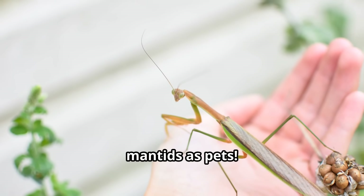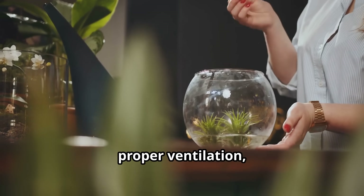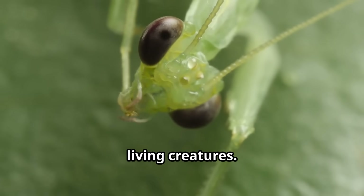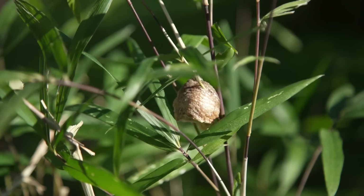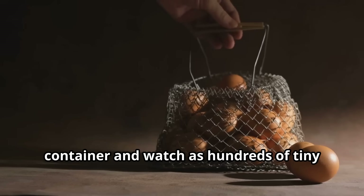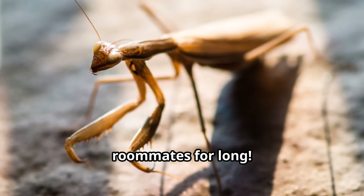Some curious nature lovers keep praying mantids as pets. These fascinating insects don't require much space — a simple container with some sticks for climbing, proper ventilation and regular feeding is all they need. Caring for a mantis can be educational for kids, teaching responsibility and respect for living creatures. Watching a mantis hunt, molt and grow provides amazing learning opportunities right at home. If you find a mantis egg case in your garden during winter, you can carefully move it to a protected container and watch as hundreds of tiny mantids emerge in spring — just be ready to release them into your garden, as these siblings won't be happy roommates for long.